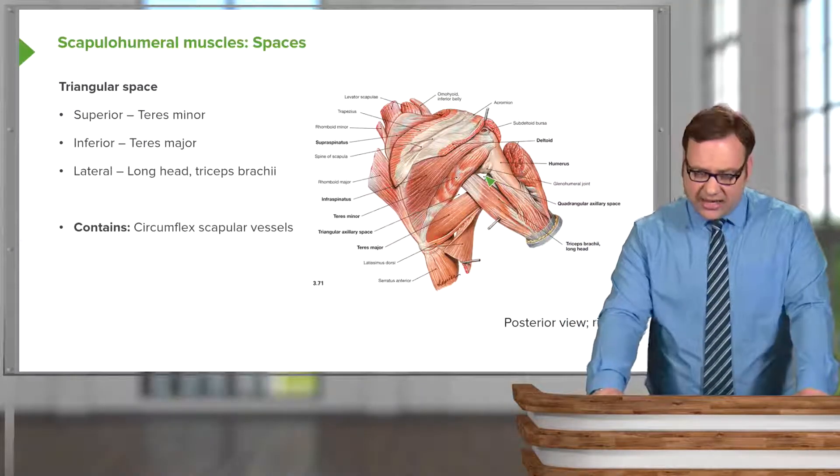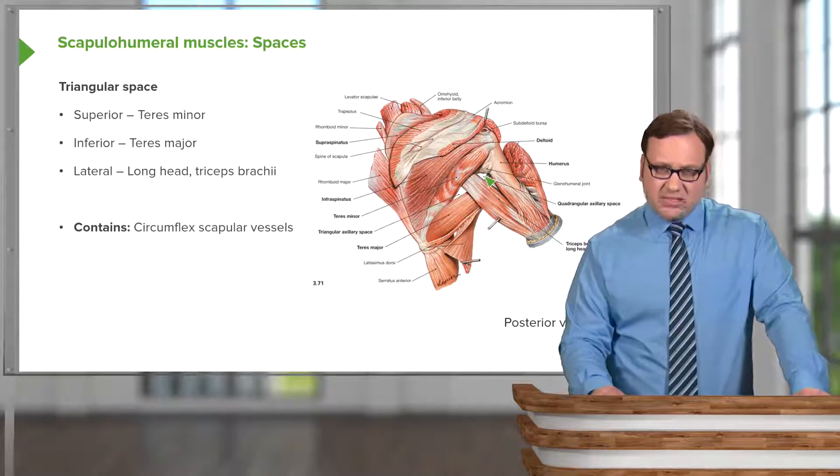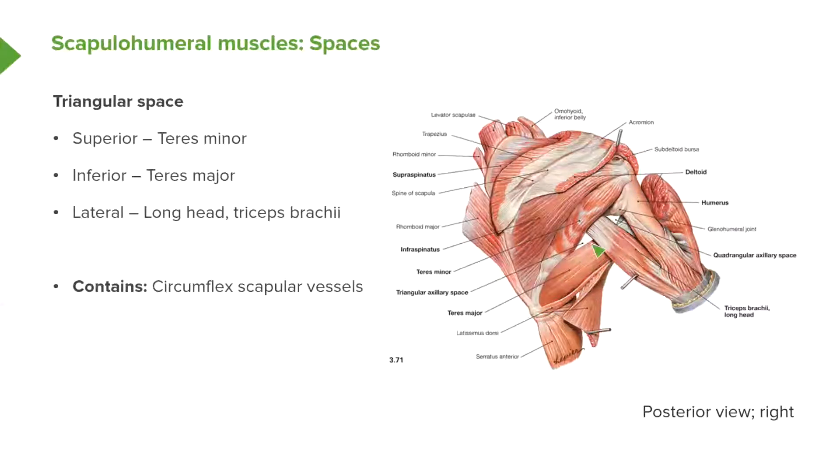Now I want to talk about another space known as the triangular space. The triangular space is important as it allows the circumflex scapular vessels to pass out from the axilla and supply the scapular region. It has three boundaries: superiorly, teres minor; inferiorly, teres major; and laterally, the long head of triceps. So the long head of triceps forms the medial boundary of the quadrangular space and the lateral boundary of the triangular space, with teres minor superiorly and teres major inferiorly for both spaces.